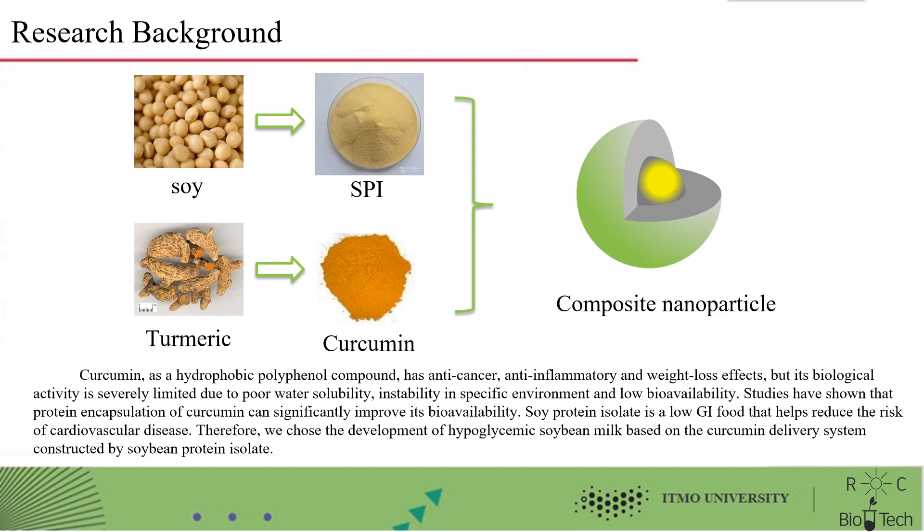Let me introduce you to the background of our research. Curcumin, as a hydrophobic polyphenol compound, has anti-cancer, anti-inflammatory, and weight loss effects.